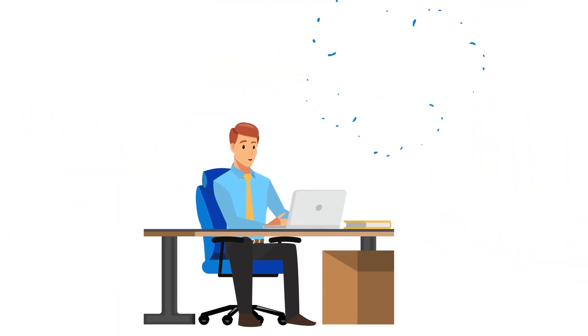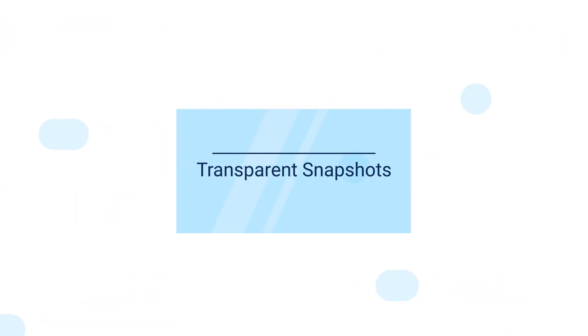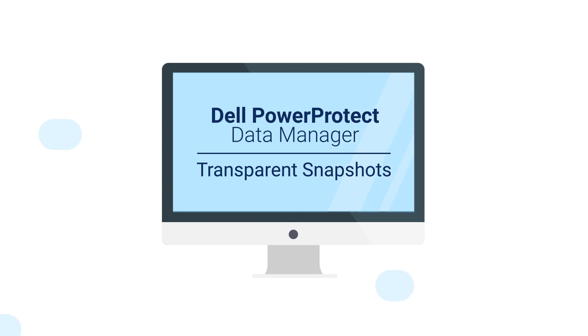Don't worry, you're not dreaming. You can accomplish all of this with Transparent Snapshots, an exclusive offering available from Dell PowerProtect Data Manager.